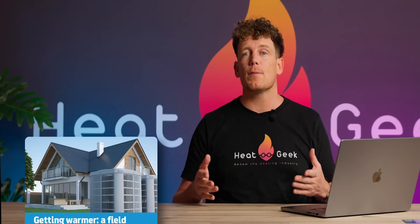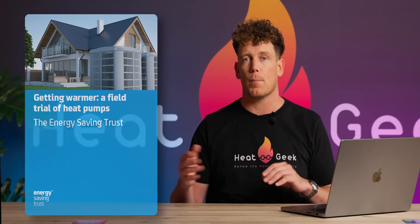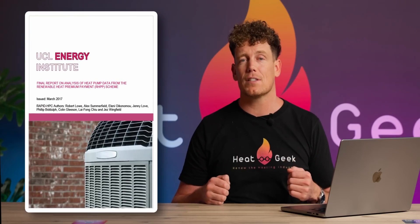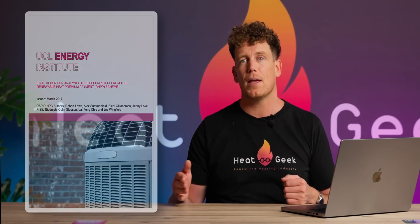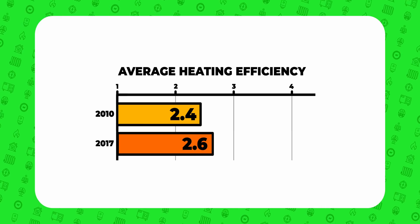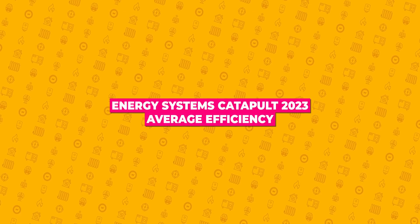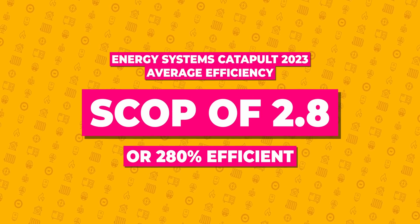If you have a look at how well heat pumps perform online, you may not be that convinced of how well they can perform based on current studies. One study by the Energy Savings Trust in 2010 showed the mid-range of heat pump performance was a SCOP of 2.4 — that's 240% efficient. A later 2017 report on the RHPP scheme showed an average efficiency of 2.6. And a more recent 2023 study from Energy Systems Catapult studied 742 heat pump installations and showed an average SCOP of 2.8, or 280% efficient.